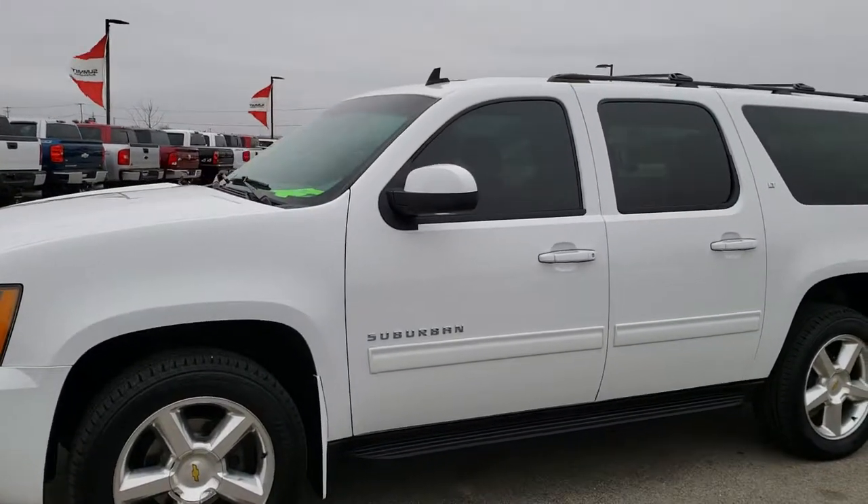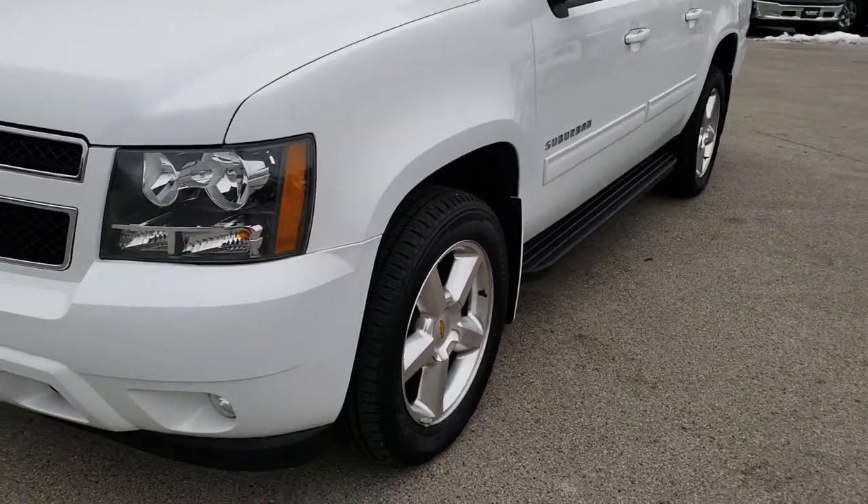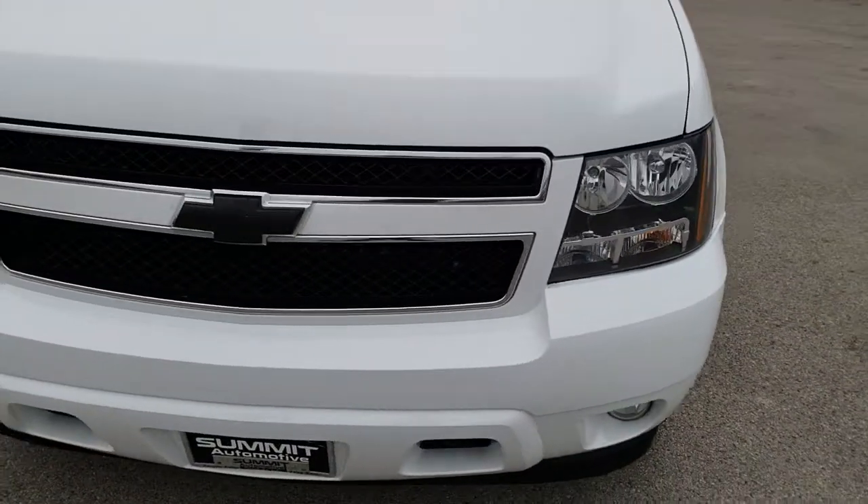This is stock number 9889. We are here at Summit Automotive in Fond du Lac, Wisconsin, your new and used SUV headquarters.